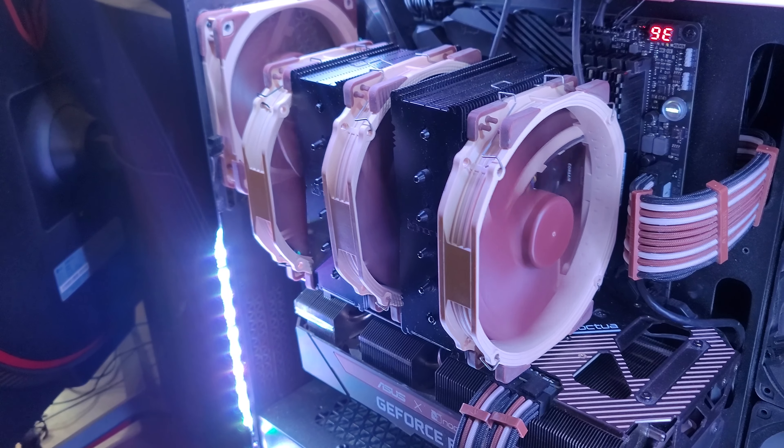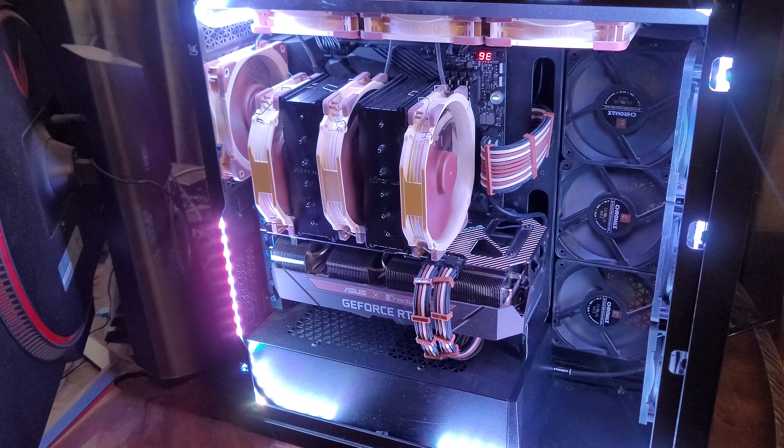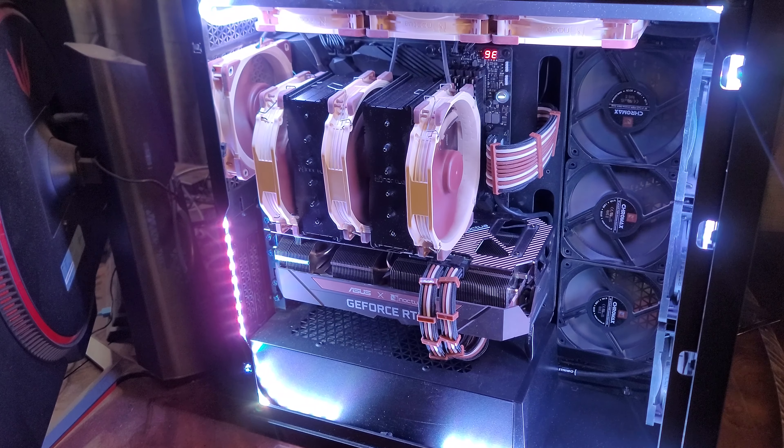On the dual tower heat sink there are 3 140mm fans, and 2 Noctua fans on the GPU. You can check the components of my rig in the description.